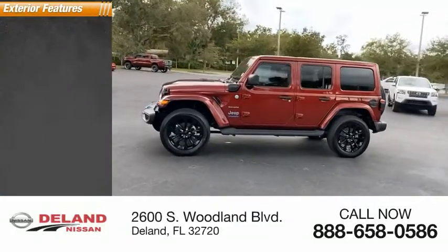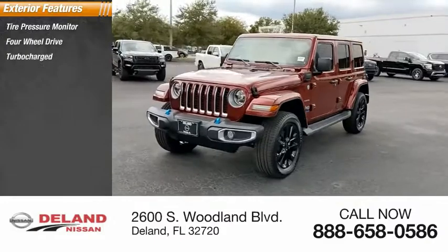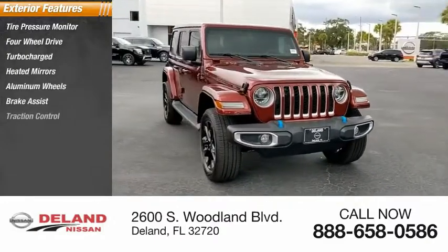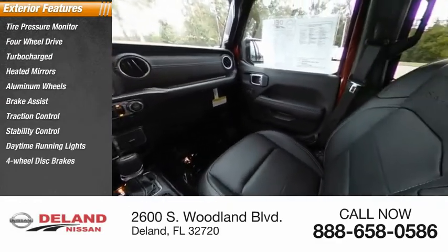Here are some of this vehicle's great options: tire pressure monitor, four-wheel drive, turbocharged, heated mirrors, aluminum wheels, brake assist, traction control, stability control, daytime running lights, and four-wheel disc brakes.